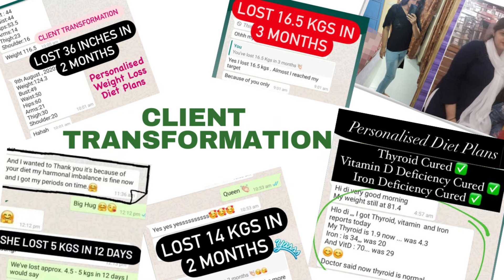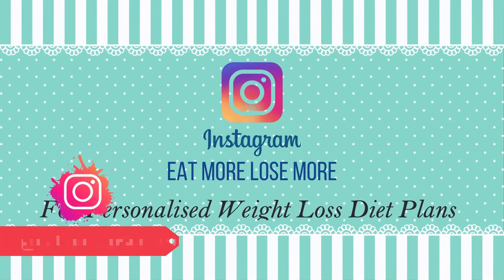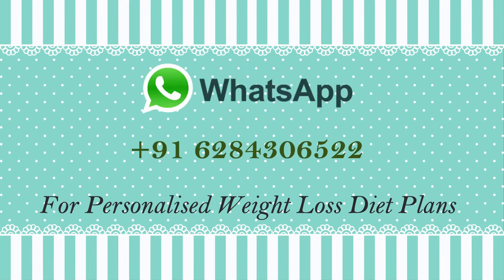I'll be mentioning all of it in my diet plan. Lots of my clients have been following this, and for personalized weight loss diet plans you can always mail me at eatmorelosemore7@gmail.com or WhatsApp me on the given number. Without any delay, let's get started with the intermittent fasting diet plan for weight loss.